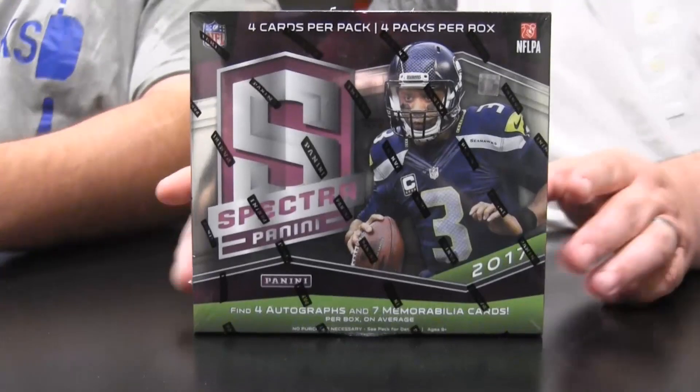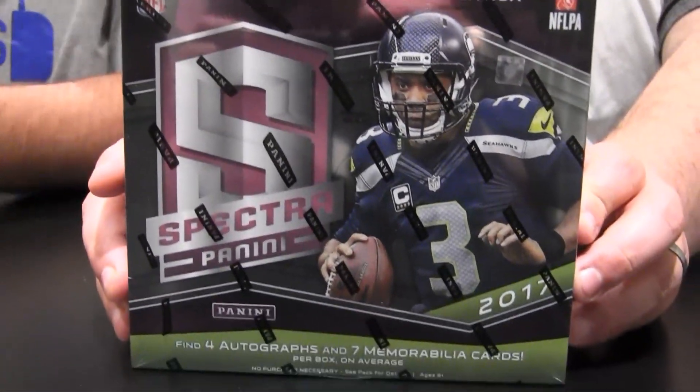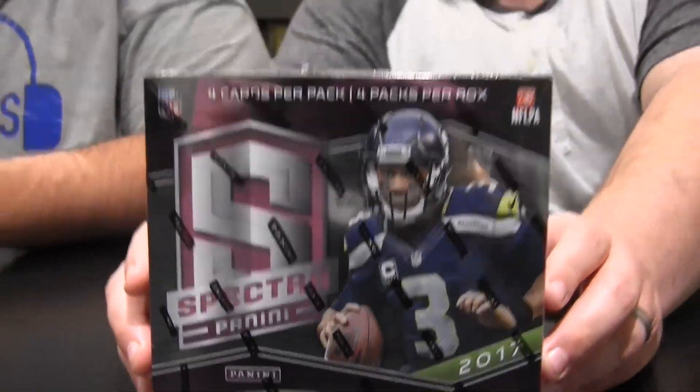Hey everybody, I'm Eric, that's Paul, we're the Fat Packs. This is 2017 Panini Spectra Football. Got a little buttery finger in there. Because it's my favorite product of the year. My favorite product of the year, man. I love this stuff.